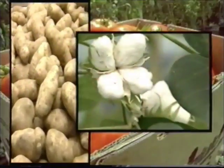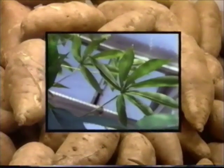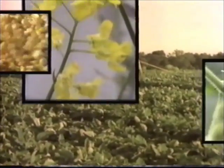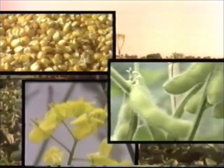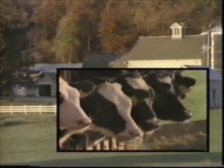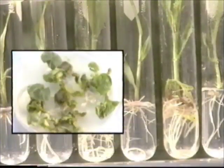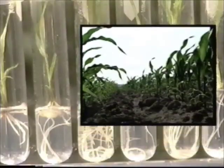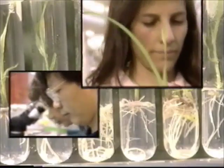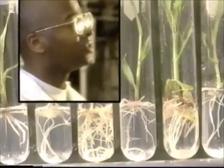Imagine crop plants that can resist disease or insects, food that's higher in nutrition, plants that can tolerate environmentally sensitive herbicides, more productive farm animals. Imagine these things and you can begin to understand the power of a new science, one that can provide more and better food while it protects the environment. This is the challenge and the opportunity for people who work in a rapidly expanding new field: the field of agricultural biotechnology.